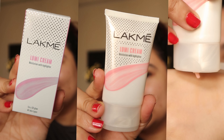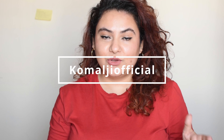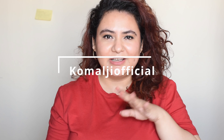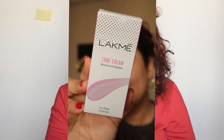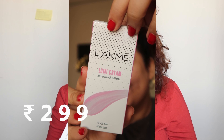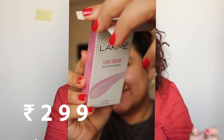Today we're reviewing the new Lakmé Lumi Cream that has been completely sold out everywhere. I did a video about this on my Instagram — I did a reel where I did a short-form review of this. So let's talk about the product. The Lakmé Lumi Cream is a moisturizer with highlighter and it retails for about 299 rupees for 30 grams of product.